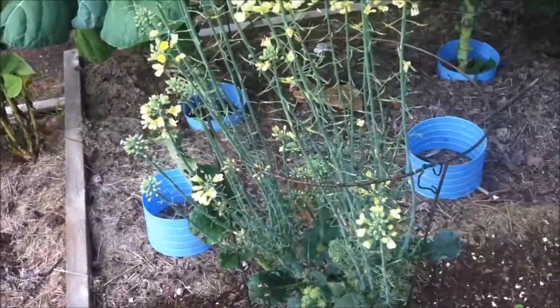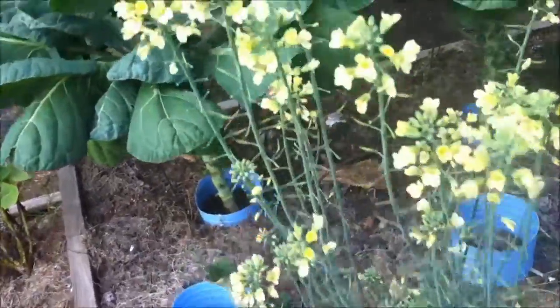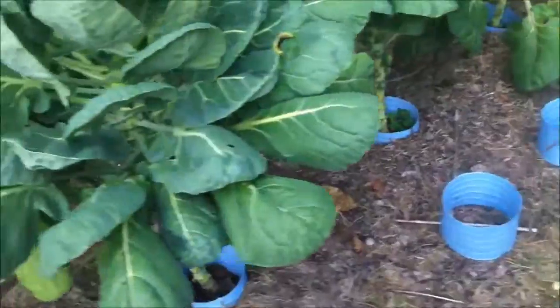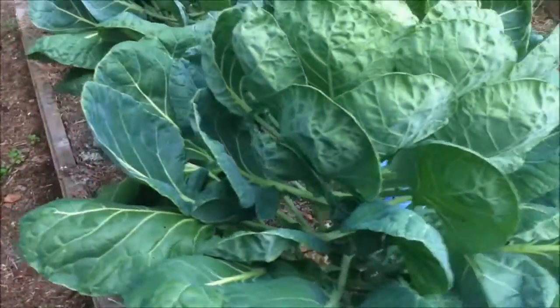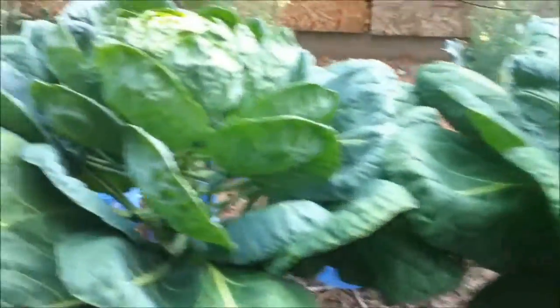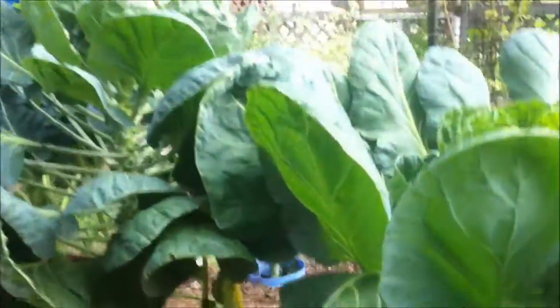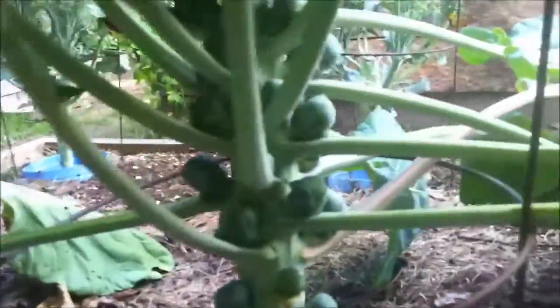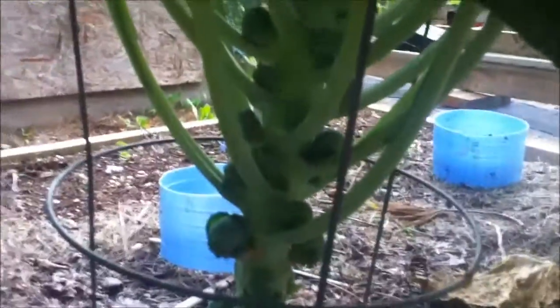I'm just letting the Brussels sprouts go to flower so hopefully I can collect some seeds from them. And here of course I have my Brussels sprouts, which are doing fairly nice. If you want to get a closer look inside, you can see there are plenty of Brussels sprouts growing on — looking pretty good.